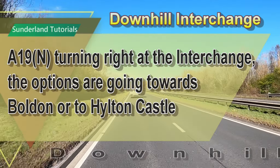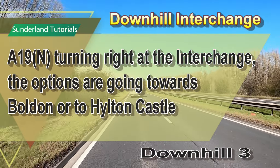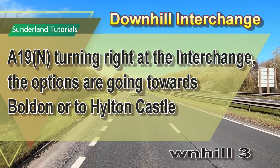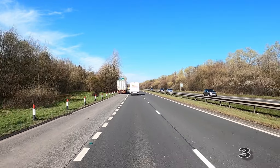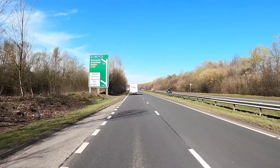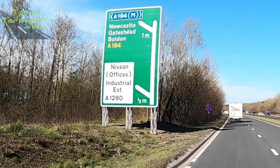Downhill 3, A19 North. We're coming off at the Downhill Interchange and the options are towards Bolden or to Hilton Castle. In half a mile, we're coming off the Nissan Offices Industrial Estate exit for the A1290.